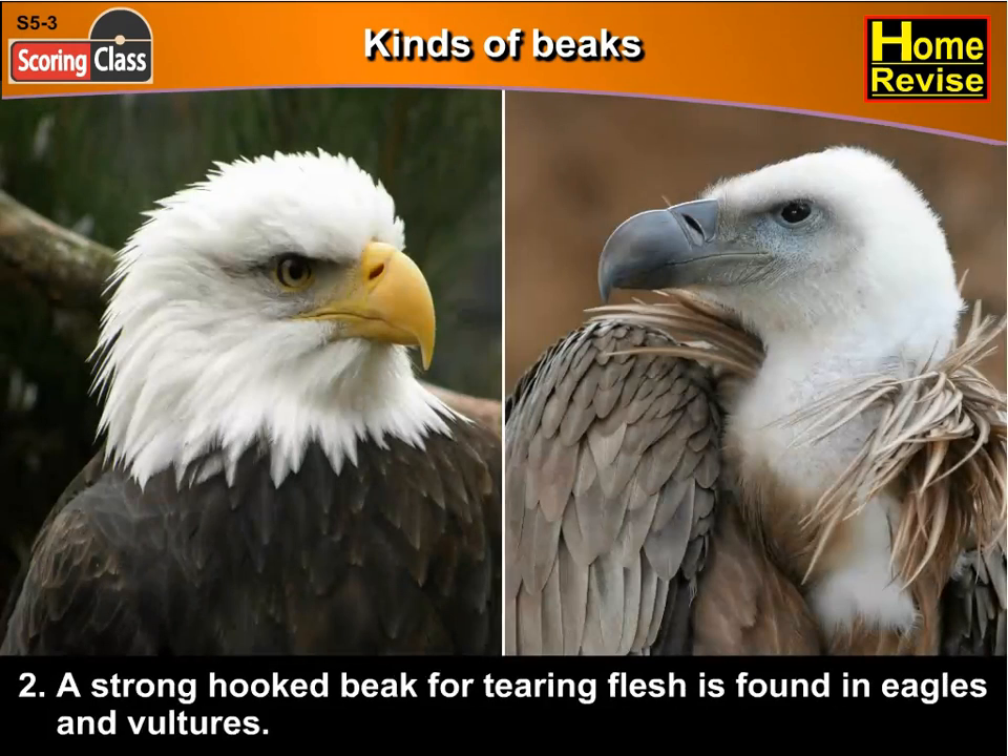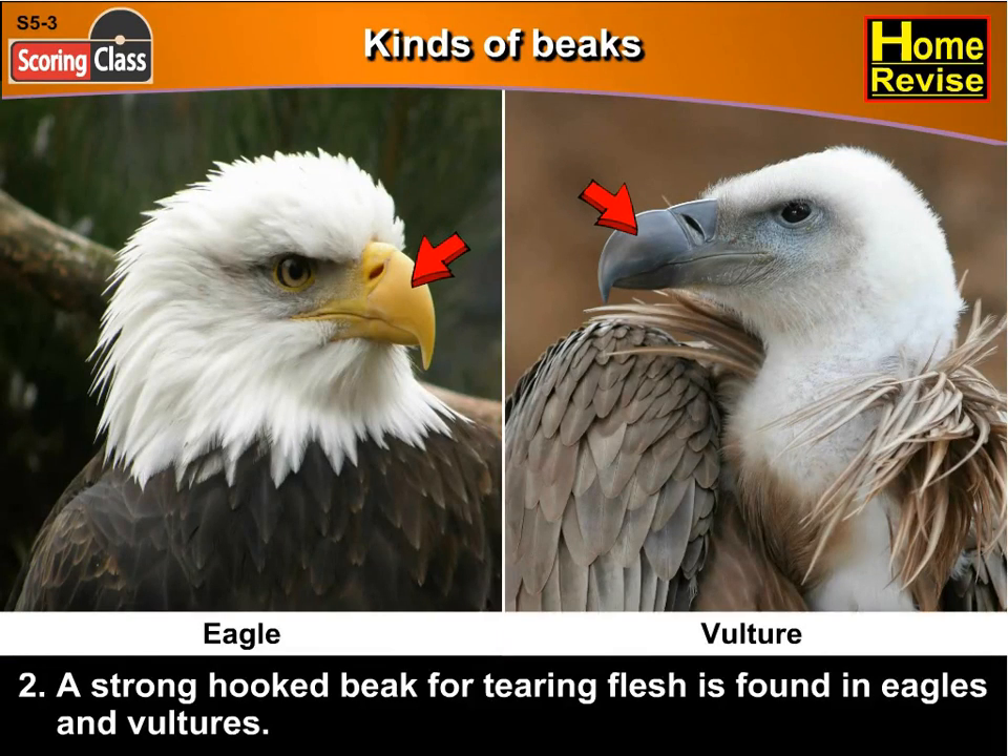Second, a strong hooked beak for tearing flesh is found in eagles and vultures.